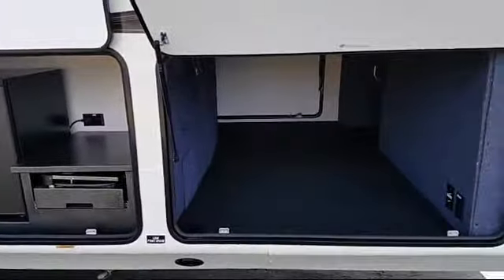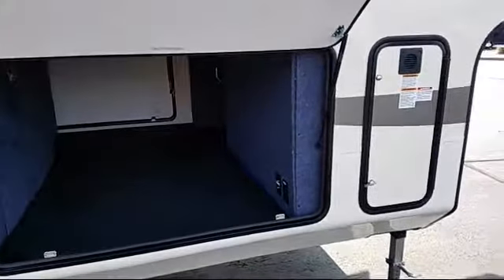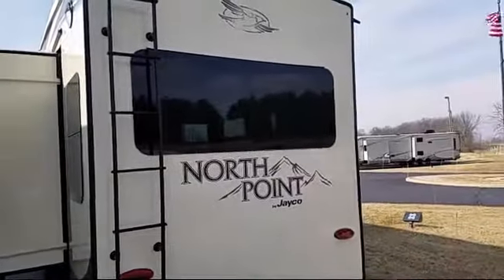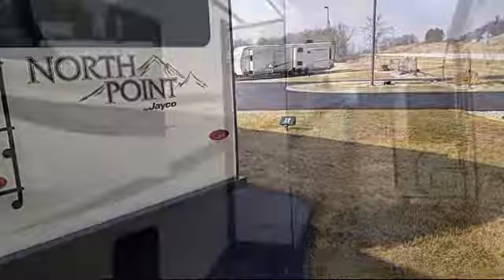Also featured are a tripod sofa sleeper, lighted edge countertops, two ACs, stainless steel bathroom sink, solid surface countertops in the bathroom, king-size bed, and electric awning with LED lights.